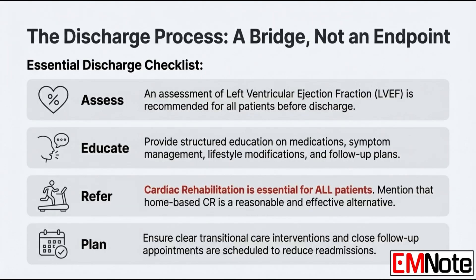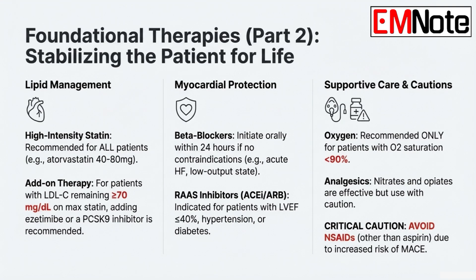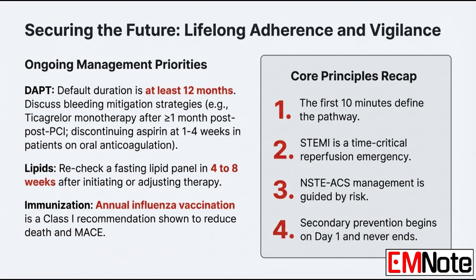As we get closer to discharge: every ACS patient needs a mandatory assessment of left ventricular ejection fraction, or LVEF, before they leave the hospital — it's foundational for guiding future therapies. On lipids: if a patient is on a maximally tolerated statin and their LDL cholesterol is still 70 milligrams per deciliter or greater, it is recommended to add a non-statin agent. If the LDL is between 55 and 69, it's considered reasonable to add one, and you recheck the lipid panel in four to eight weeks.